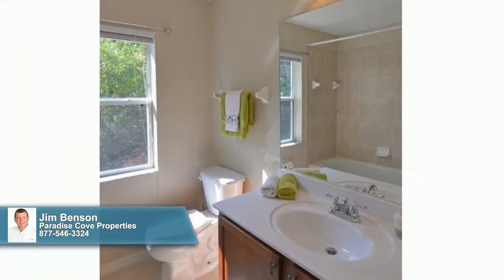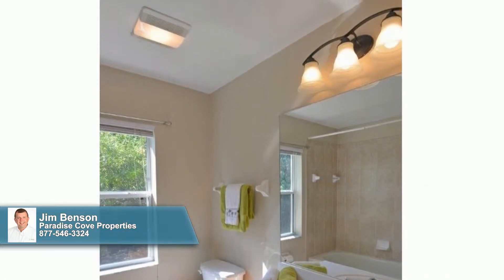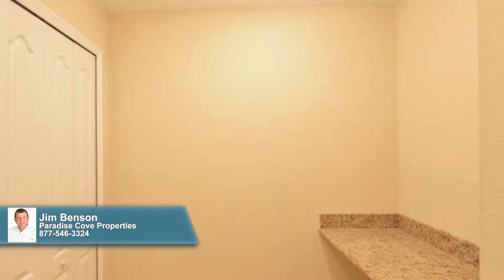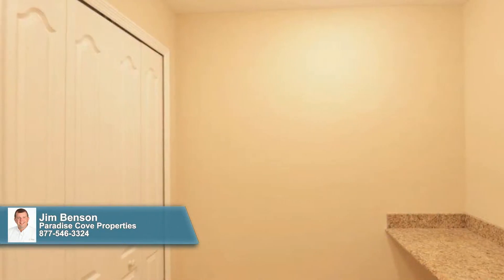This home offers a bright guest bathroom and an additional two secondary bedrooms in a split floor plan. There's also a fantastic flex space with a double door pantry and granite counter that could serve as an office or craft room.